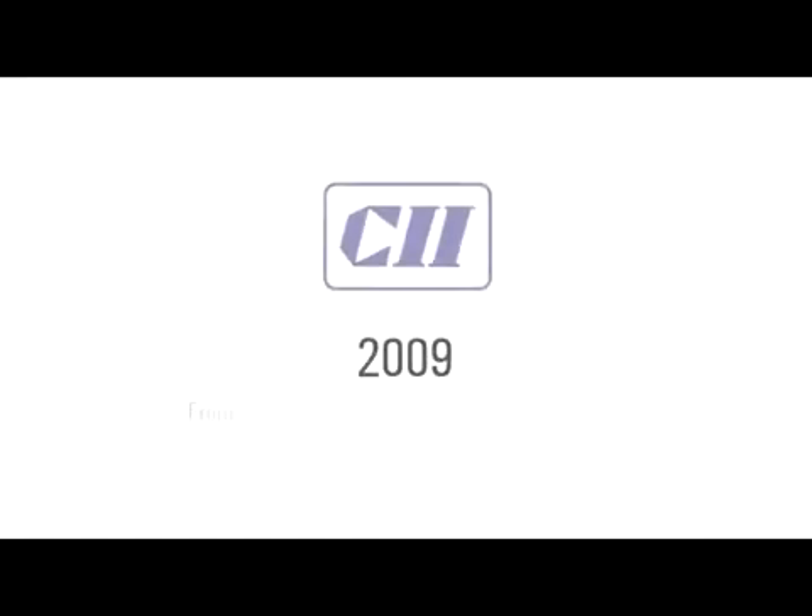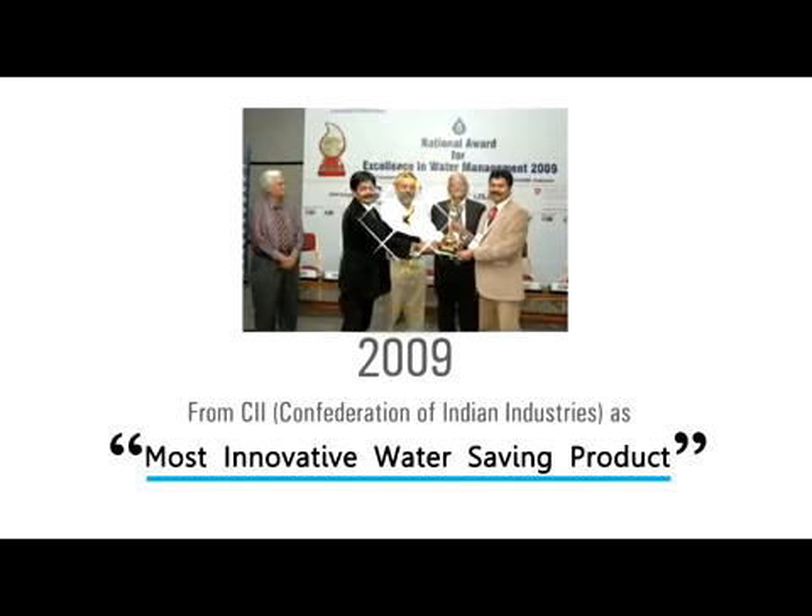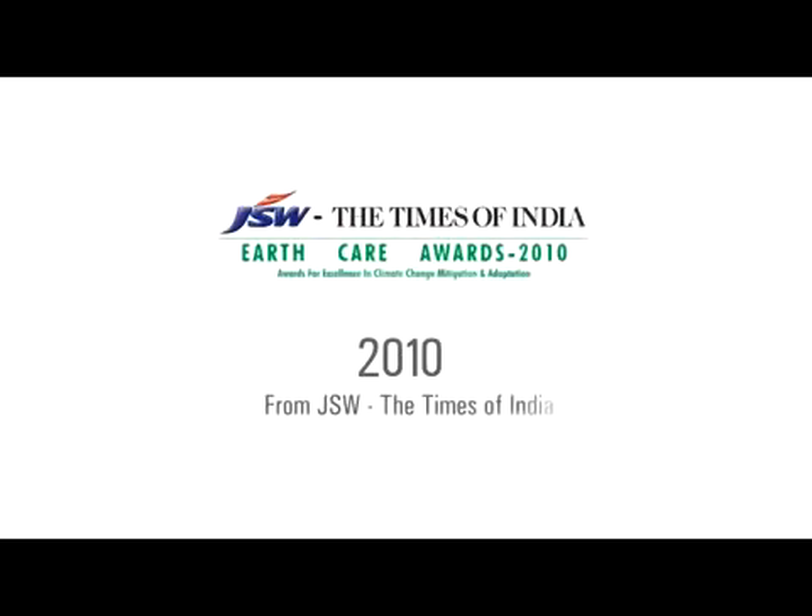Farmland Rainwater Harvesting System has been recently conferred with two national awards: in the year 2009 from CII, Confederation of Indian Industries, as Most Innovative Water Saving Product; and in the year 2010 from JSW and The Times of India, the EarthCare Award for Innovation for Climate Protection.